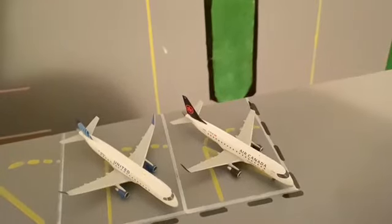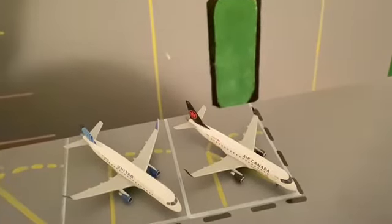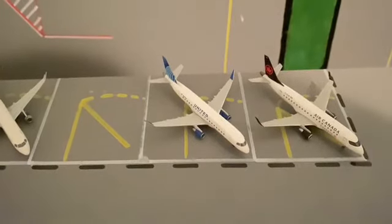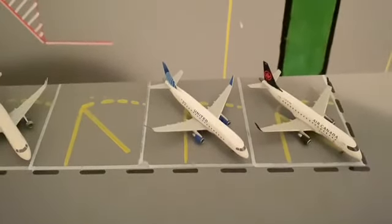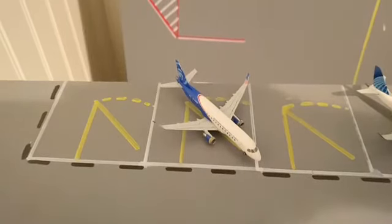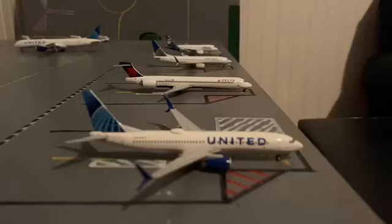Moving on to our express gates, here we have an Air Canada Express ERJ-175 and today he will be heading out to Montreal. Then here we have a United Express ERJ-175 and today he will be heading out to Miami. And last but not least we have the Alaska Honoring Those Who Serve ERJ-175 and today he will be heading out to San Jose.